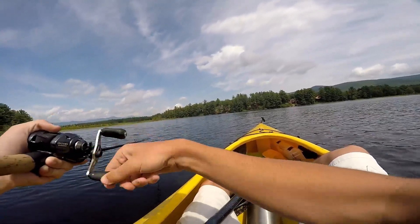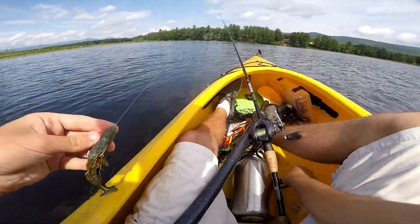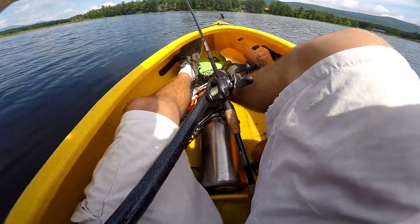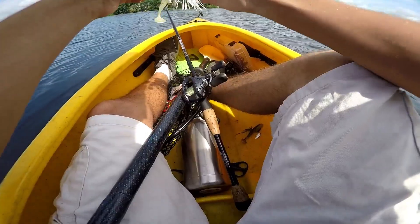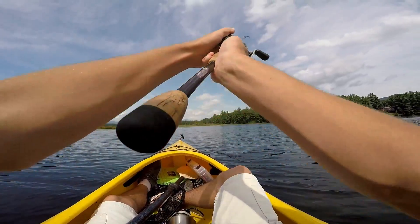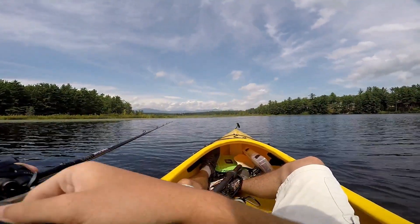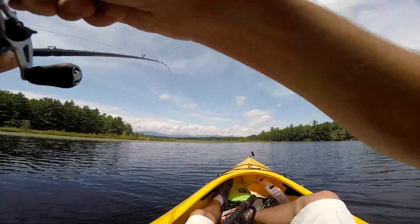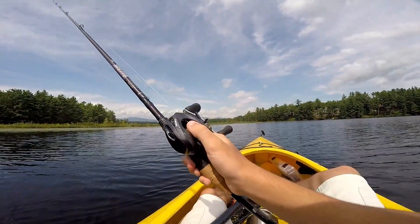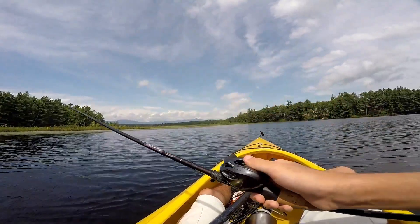Alright I'm gonna switch back to maybe a chatterbait, because I don't trust the underspin. I know I caught one on it but I don't exactly trust it as much. I do like the chatterbait for two reasons: one is because it's got some vibration, and two is because I know a lot of big fish like chatterbaits. So if I can get numbers and a big fish, that's all I need to win. And a 1.79 is not too hard to beat.